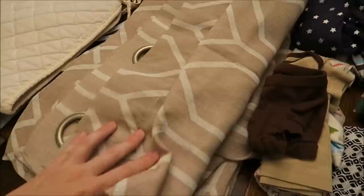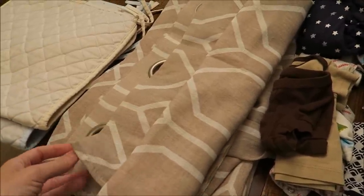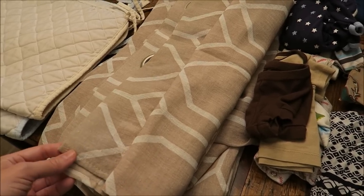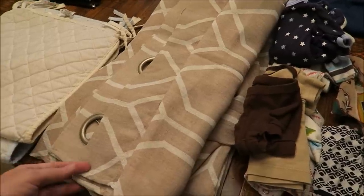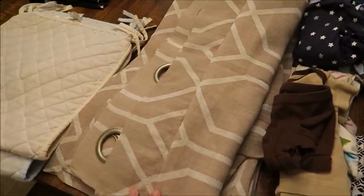And these are curtains. The old homeowners left these behind whenever they moved out, and we've had them up just because I haven't had time to do anything with this house since I've been pregnant. I just now bought some new curtains last month for the living room, so we're going to replace these. They're fine structurally — no rips or stains. They're cute curtains, but it's not really my style, so I'm going to donate those.